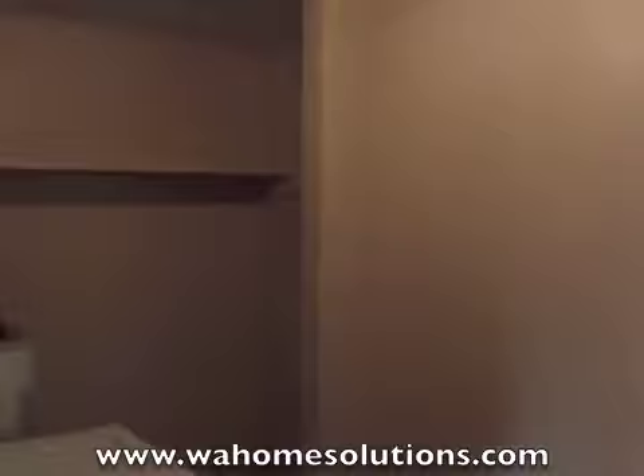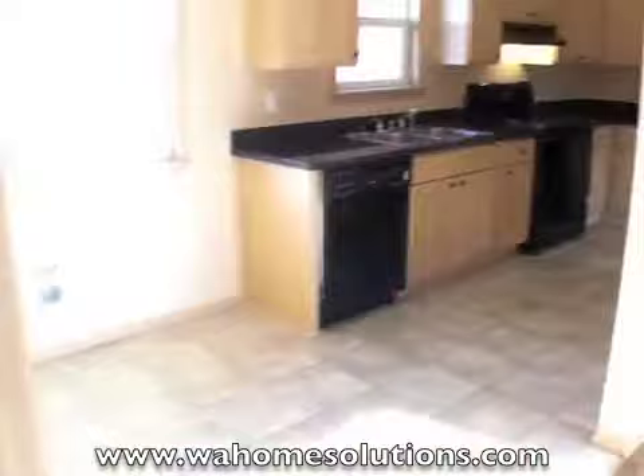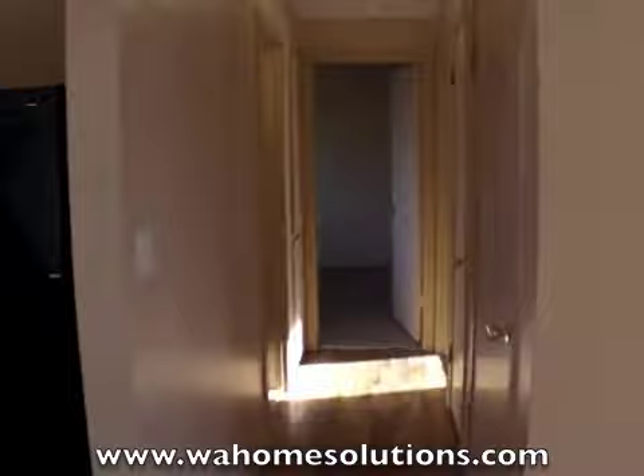The utility room has a washer and dryer — these appliances will stay — and a door out to the backyard. What a great opportunity to lease to own this duplex, even if you have some credit challenges. When you finally go to refinance, your tenant on the other side is going to pay a majority of your mortgage.